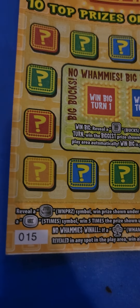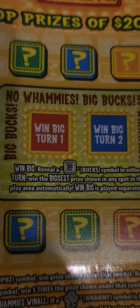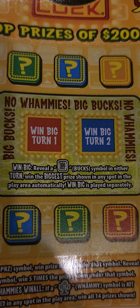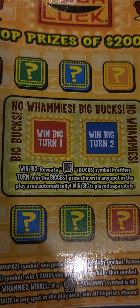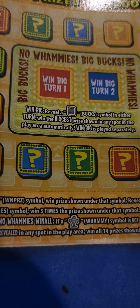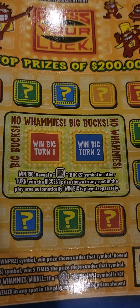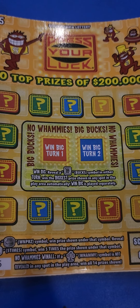Right here in the middle, you can win big bucks and no whammies if you reveal the big bucks symbol. You win the biggest prize shown in any spot in the play area. It says reveal a big bucks symbol in either turn, win the biggest prize shown automatically. Win big is played separately. So I guess just because you get the big bucks doesn't mean you win automatically — but it does say automatically.